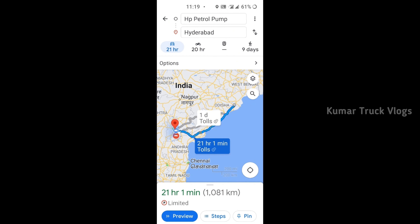I'm going to take a look at the present location of Hyderabad. I'm going to take a look at the loading point, at the first level of Hyderabad.